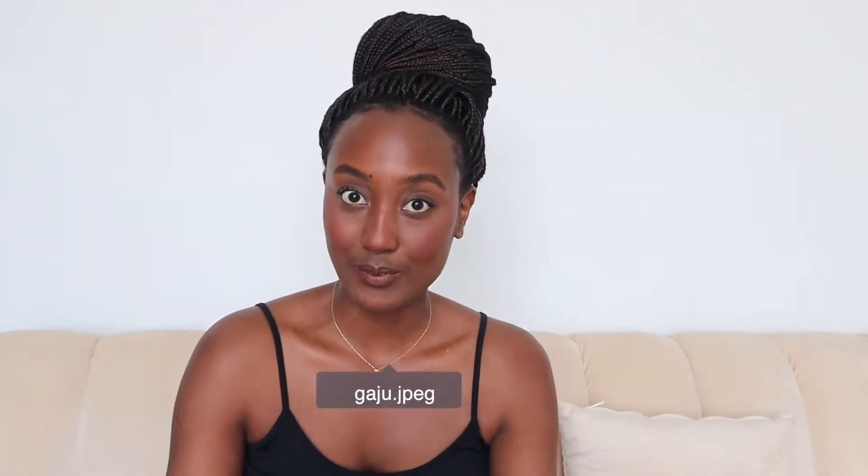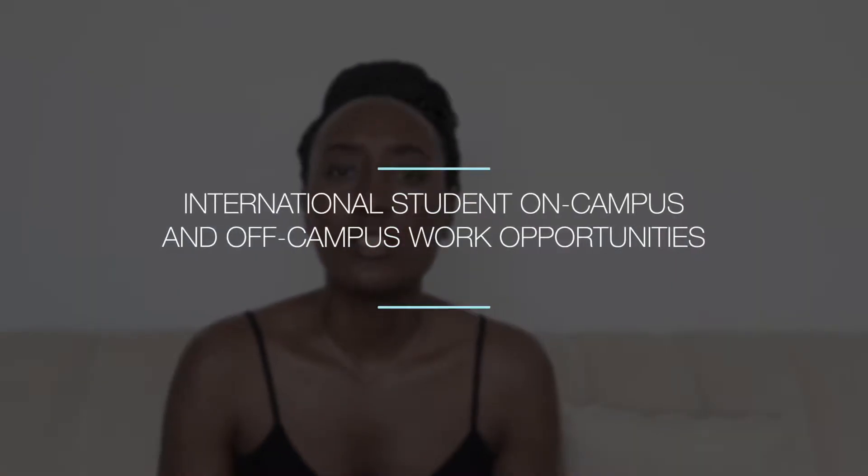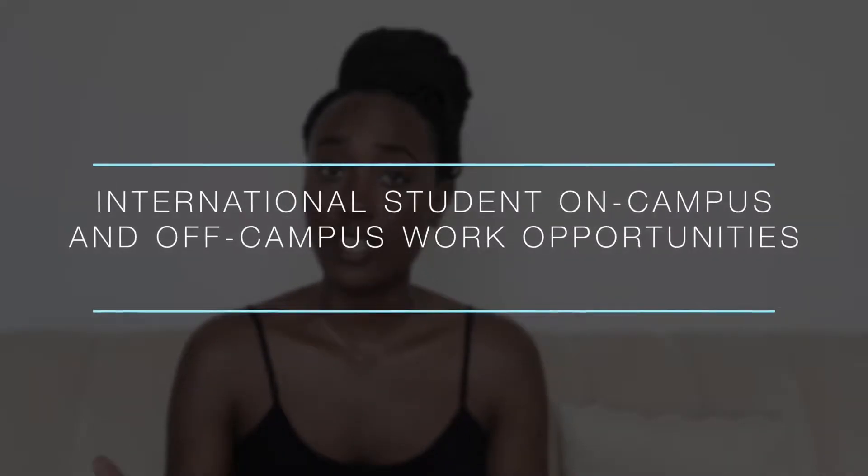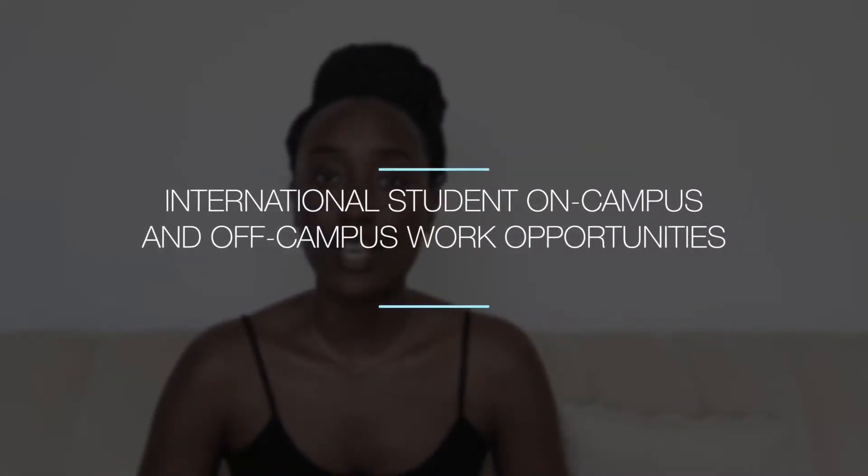Hi guys, welcome back to my channel where we talk about all things international student related. Today I'm going to talk about what kind of jobs international students are eligible for when they are in school, whether it's on campus or off campus, and what kind of job you're eligible for once you graduate. If you want to learn more about what's the difference between OPT and CPT and what advantages or disadvantages come with each, then keep on watching.